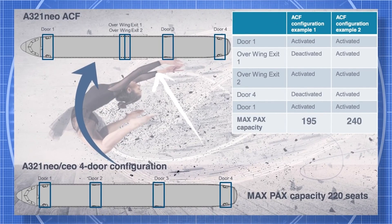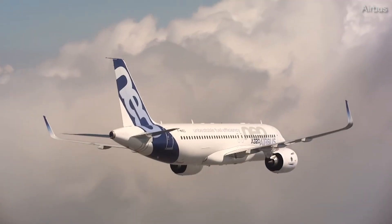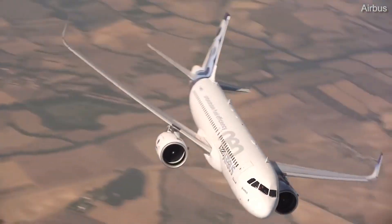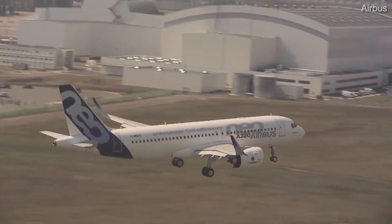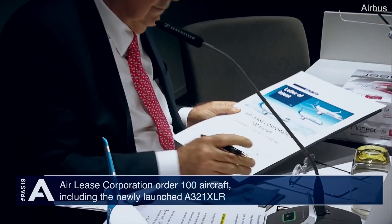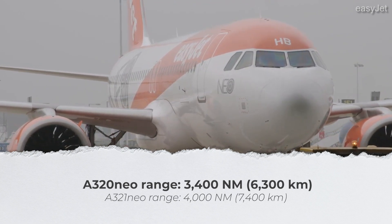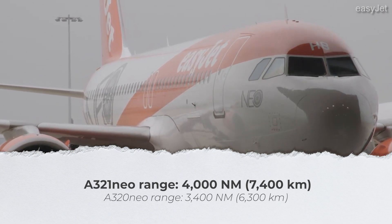This includes the forward door, the two over-wing doors, the door aft of the wing, and the rear door. A similar solution has been created for the A320 NEO, allowing it to fit as many as 194 passengers — 14 more than the A320 200. But it's not the increases in maximum allowable capacity that are the NEO's key selling points. Instead, it's the impressive gains in range and efficiency that have resulted in airlines rushing to place large NEO orders. The A320 NEO has a range of 3,400 nautical miles or 6,300 kilometers, while the A321 NEO can take passengers as far as 4,000 nautical miles or 7,400 kilometers.